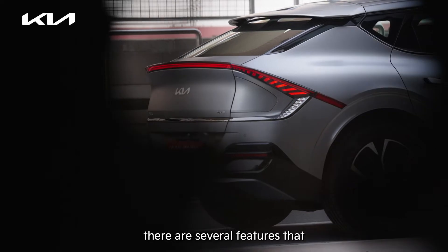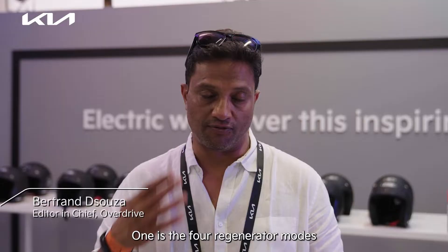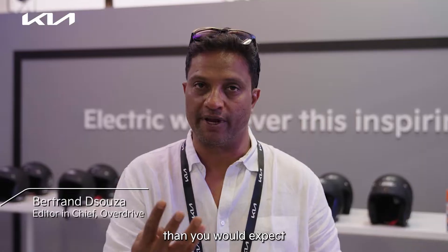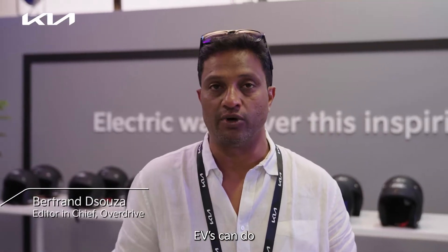It's not one feature that stands out for me. There are several features that stand out for me in the EV6. One is the four regenerative modes, which means you're able to extend range for a lot more than what you'd expect, or rather what conventional EVs can do at this point in time.